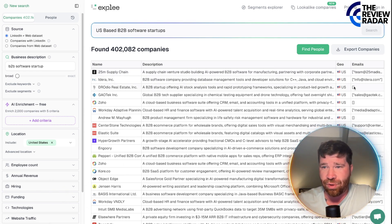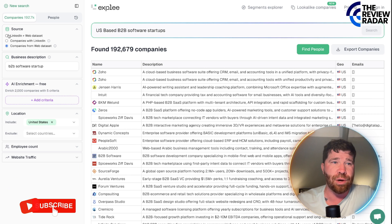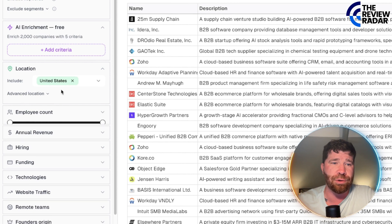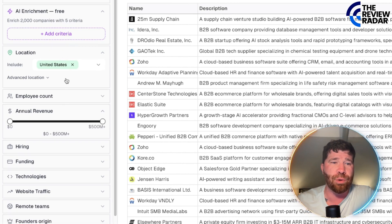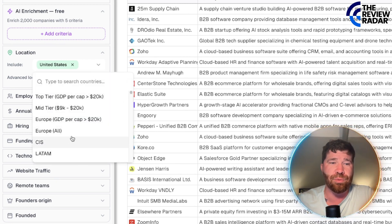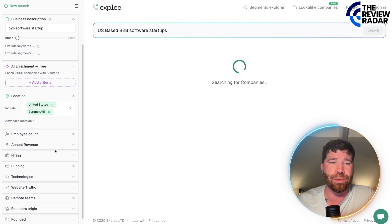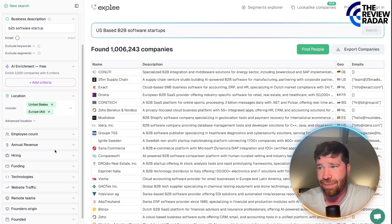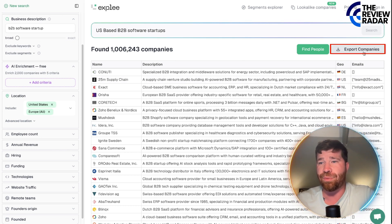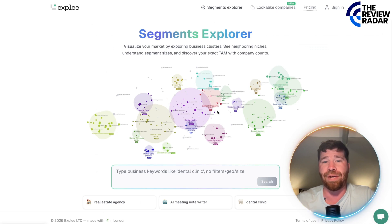You guys can actually change a whole bunch of other things as well. For example, you can go to employee count, annual revenue, hiring, and funding. You can even change the location if needed — for example, all of Europe. There's a massive amount of results. You can export the companies, find people, and we even have segments.